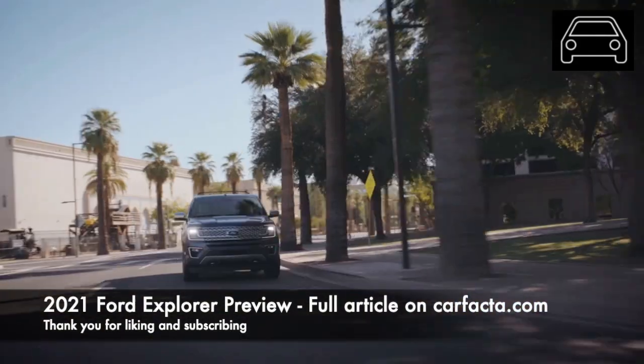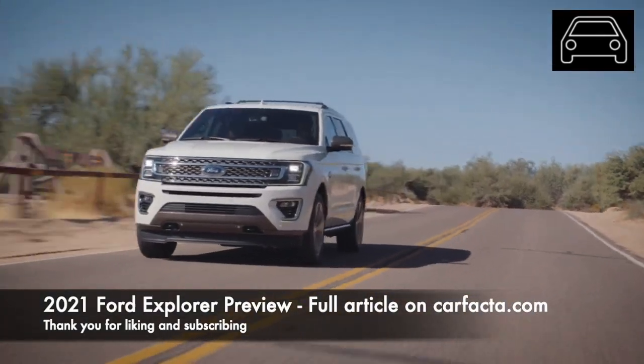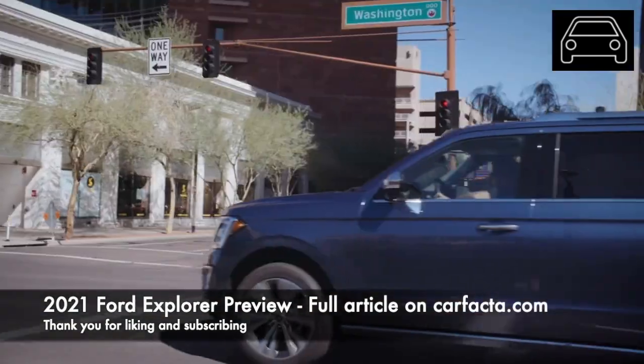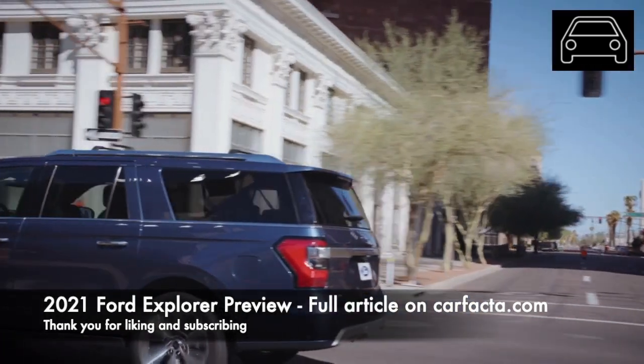Introduced in 1997, the Expedition is currently in its fourth generation. It sold hundreds of thousands of examples throughout its 22-year model history. The 2021 Ford Expedition will once again stand for big size and big power at an affordable price.